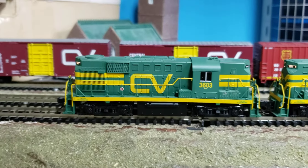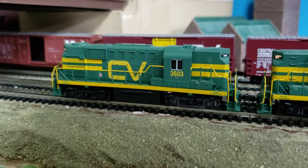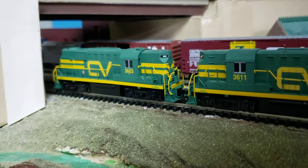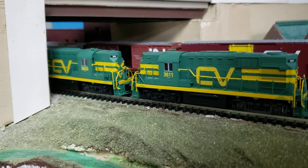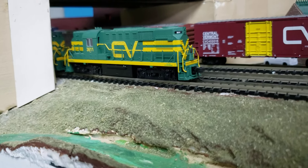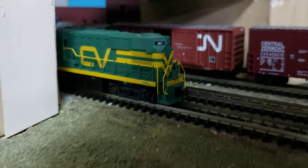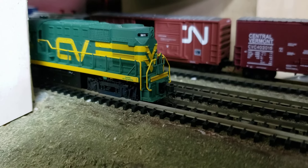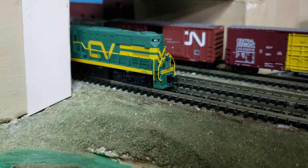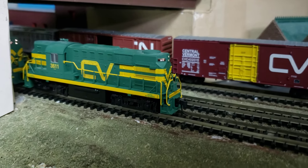This is a tandem RS-11 group. These two RS-11s are running long hood forward, and that's because the control stands in these locomotives were set up so that the front of the locomotive was the long hood. RS-11s are very noticeable — they have that little notch under the number board, and that's where you would fill it with sand so that the sand would be released to keep the wheels from slipping.